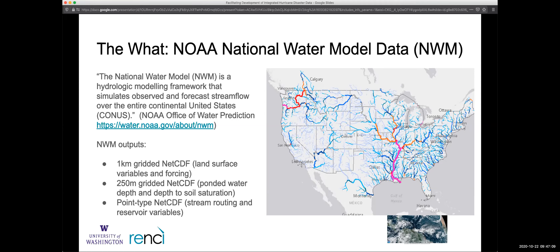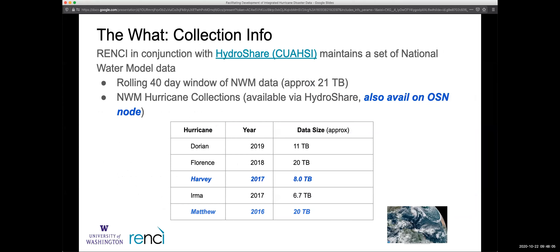Chris came to think it would be useful for researchers to have an integrated chunk of data from a couple of weeks before a hurricane, during the hurricane, and a couple of weeks after — to integrate with other data for different analyses. They grabbed that initial chunk for Hurricane Matthew and have done the same for additional hurricanes since. Those collections are cataloged in HydroShare as resources. The hope is to use the OSN node in a more functional way — not just pulling data down but running tools and doing other kinds of analyses.